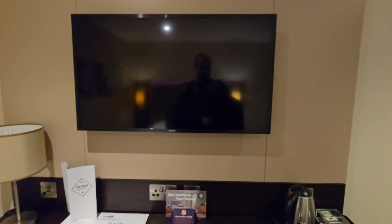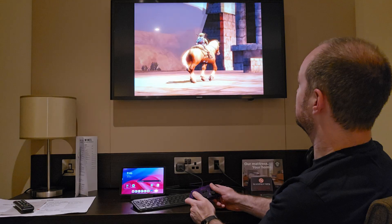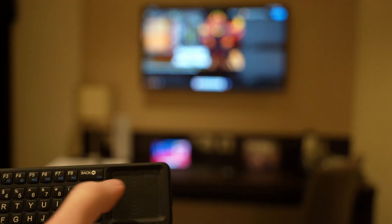They also give you a TV. So if you need to park up and do a bit of work, or just want to relax and play some games, or log in to Netflix with your own account.